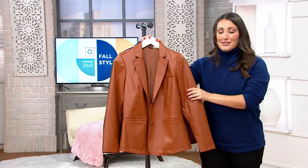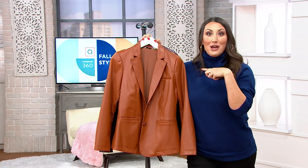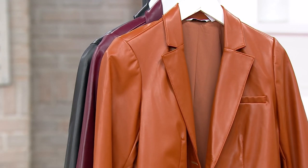Jackie, I think this is such a fabulous coat. It's so classic, it's so versatile. If you don't mind, Jackie, I'm going to go pop it on real quick. It's great, right? You're not going to want to take it off. I own it in the wine color.